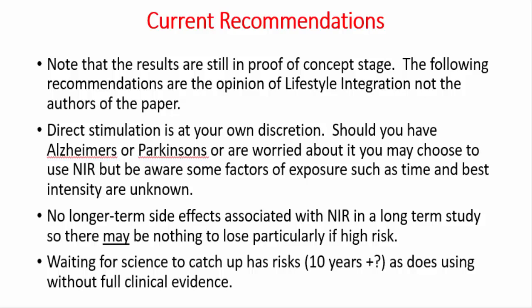Usually it takes about 10 to 15 years for research to become clinically active — in other words, for research to get into the hands of most family doctors who then say, 'Here, you need to do this for Alzheimer's.' So direct stimulation is something that, in my opinion, if it was me that had Alzheimer's or Parkinson's, I would be doing. But for legal and ethical reasons, I certainly can't recommend that as exactly what you should do based on the current understanding of the research.